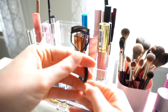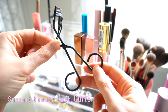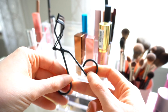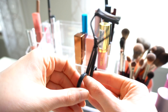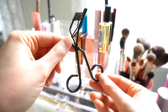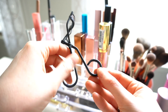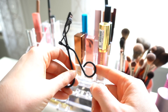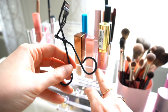Next I have my holy grail eyelash curler — the Surratt lash curler. I don't even remember the last time I used another eyelash curler, so this never leaves my everyday container. It's the best for my lashes and nothing I've found works better. It's a bit pricey but very worth it. You can get it at Sephora. I always curl my eyelashes no matter what.